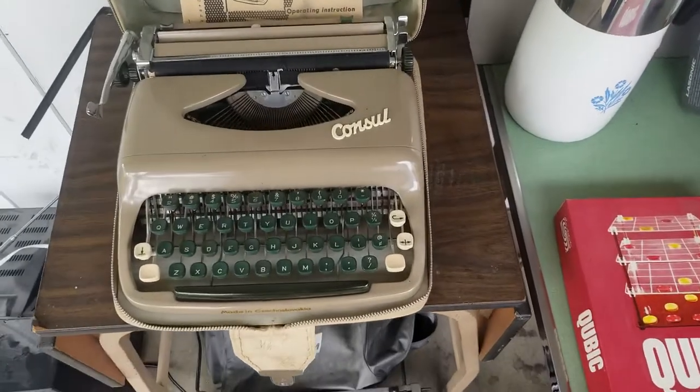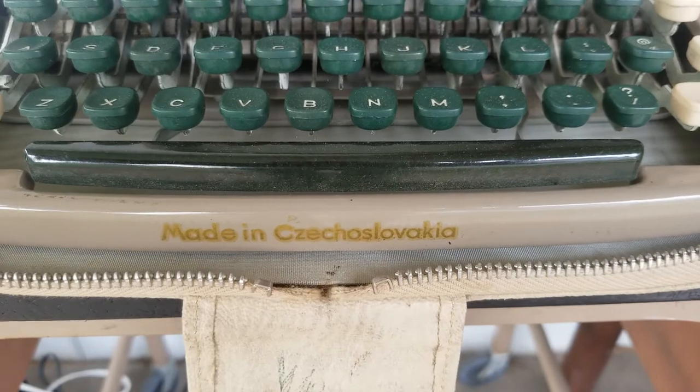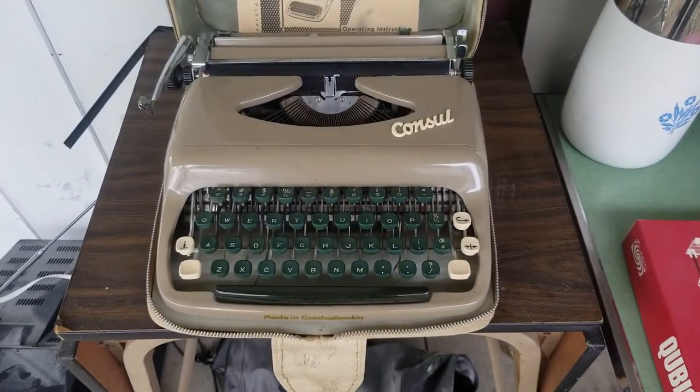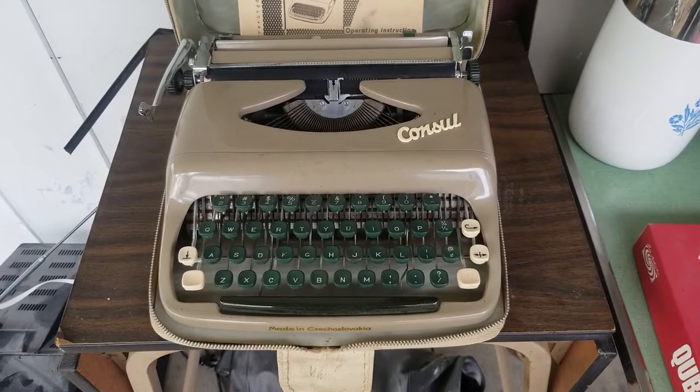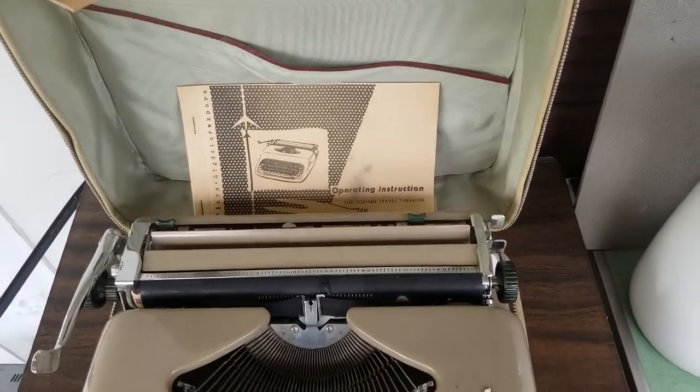This one was much better. It's a console typewriter made in Czechoslovakia. The foreign typewriters sell really, really well. Recent solds on this one are $50 plus shipping, so that should do well, especially since it's in the original case with the manual.